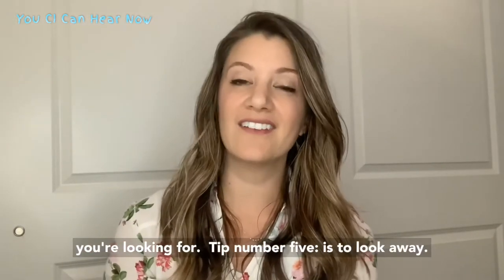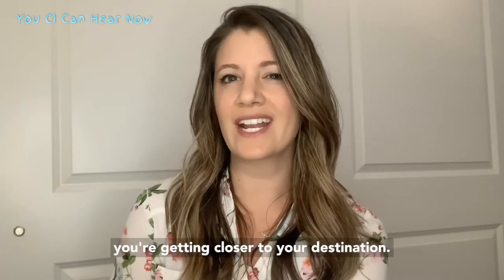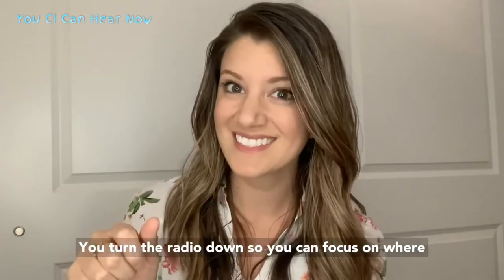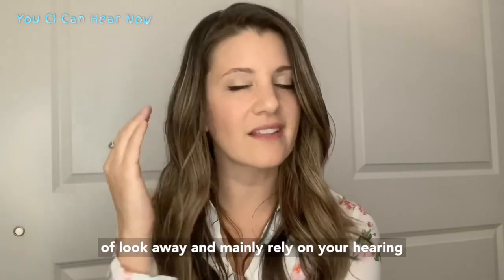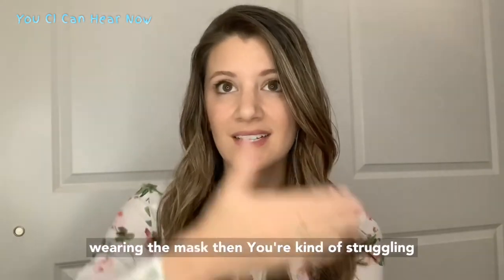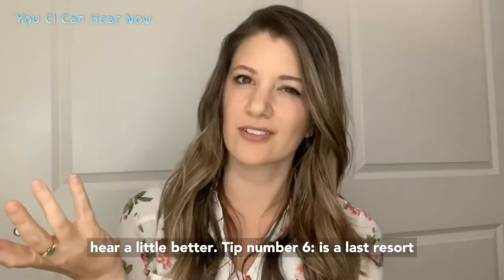Tip number five is to look away. You know when you're driving and you have your music blasting but you're somewhere new, and as you get closer to your destination you turn the radio down so you can focus on where you're going — same thing with hearing. So if you can just get rid of the vision and look away, mainly relying on your hearing instead of looking at their face while they're wearing the mask, you're struggling to find their lips, whereas if you just look away or close your eyes, you may hear a little better.